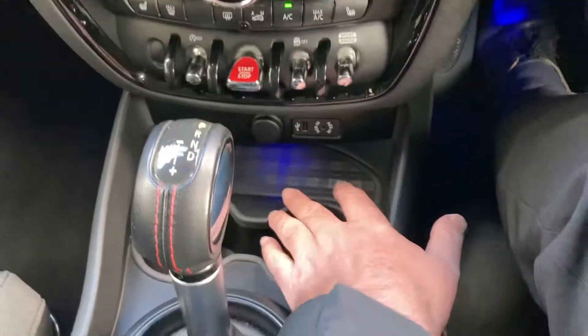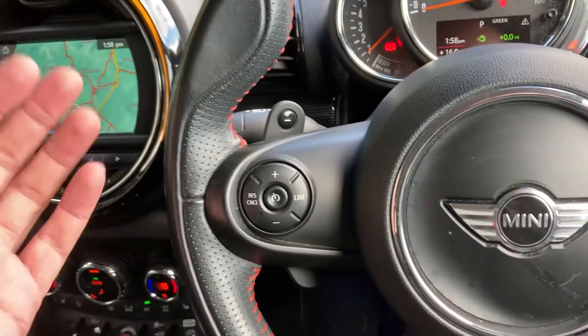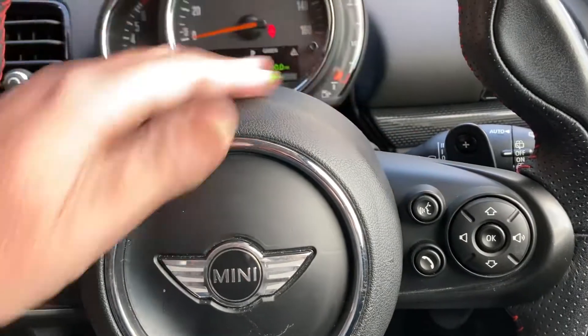There's a stop-start button, you've got some storage, cup holders, automatic gearbox, and an iDrive controller which operates the screen. The automatic gearbox will just sort itself out, but if you're in the mood you can change gear manually by using the paddles mounted either side of the steering wheel.